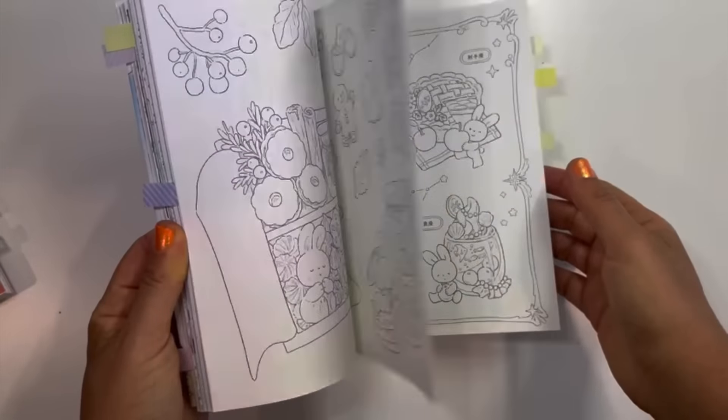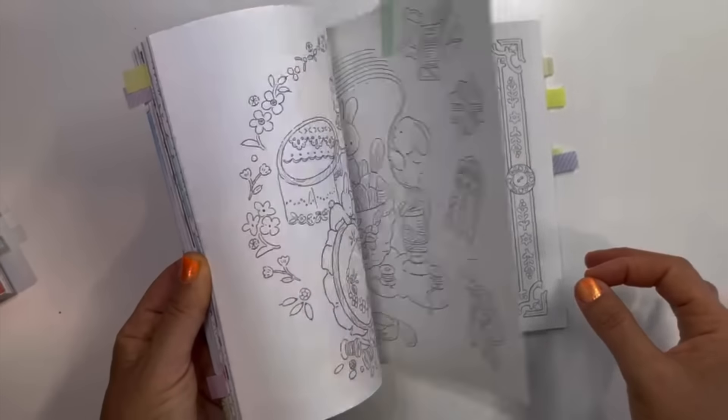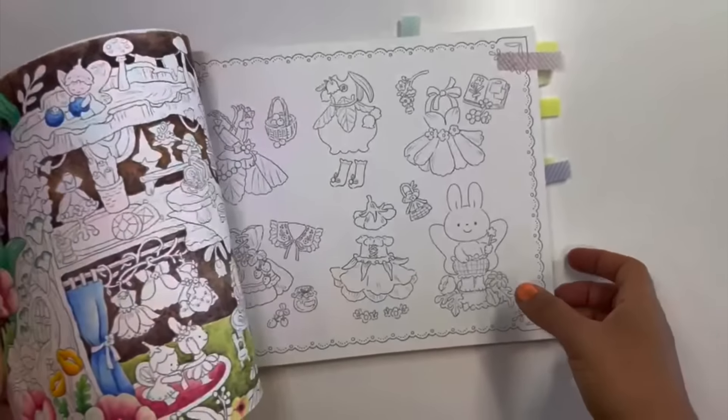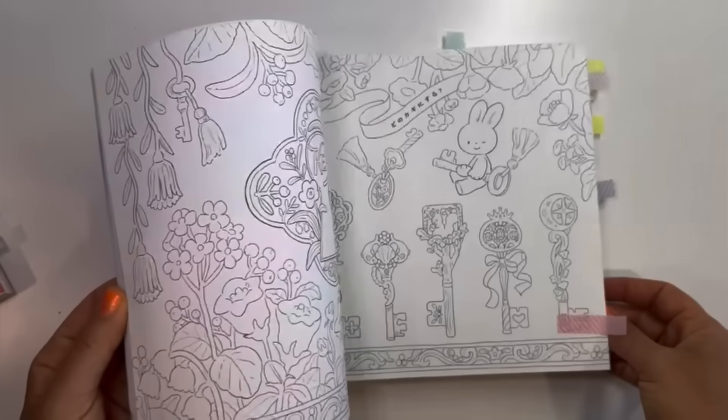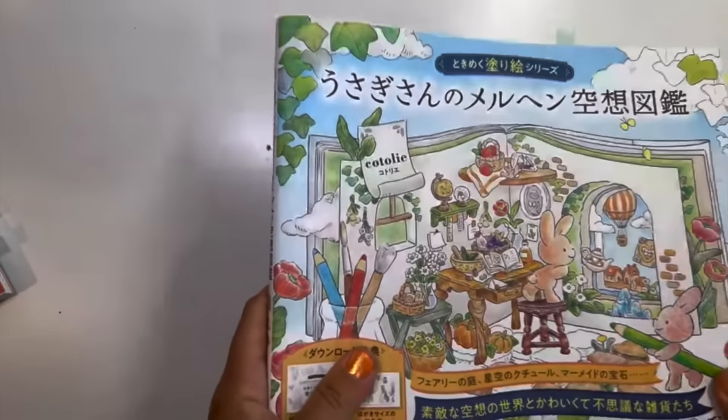And the bunny book that everyone loves — I know Coloring with K says this is like her favorite book and I can see why. It is so adorable and so fun to color in. I did already start a couple pages. The paper again is phenomenal for watercolor pencils — I love it.